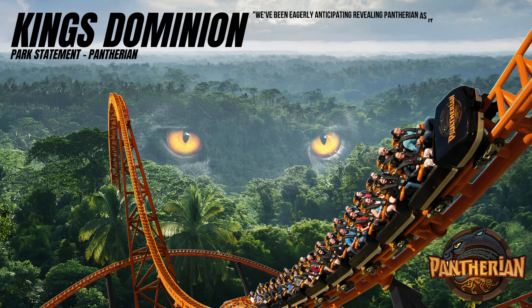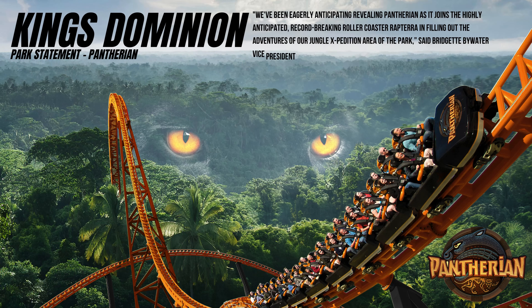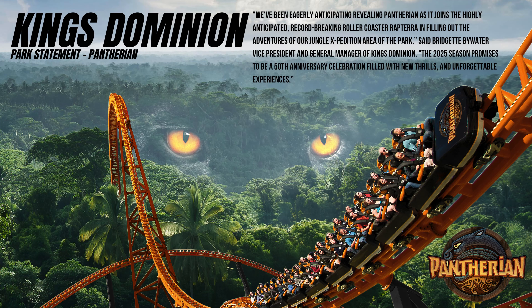Bridget Bywater, the Vice President and General Manager of King's Dominion, said: 'We've been eagerly anticipating revealing Pantherion, as it joins the highly anticipated record-breaking rollercoaster Rapterra in filling out the adventures of our Jungle Expedition area of the park. The 2025 season promises to be a 50th anniversary celebration filled with new thrills and unforgettable experiences.'